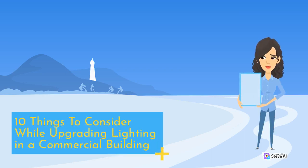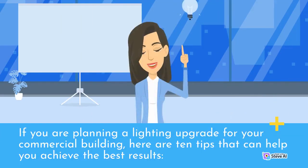10 Things to Consider While Upgrading Lighting in a Commercial Building. If you are planning a lighting upgrade for your commercial building, here are 10 tips that can help you achieve the best results.